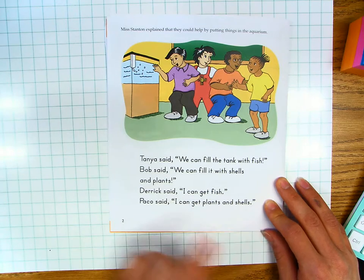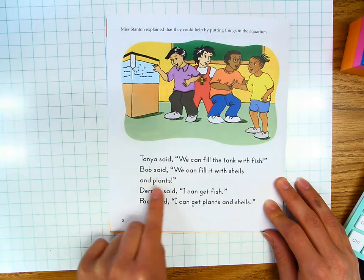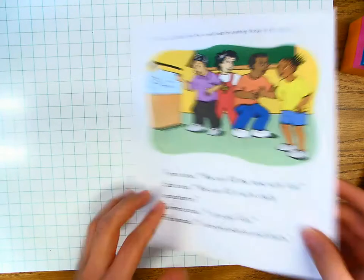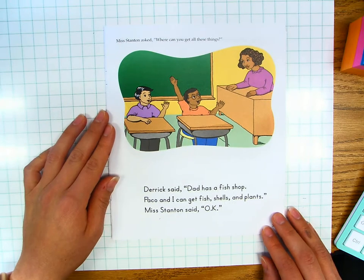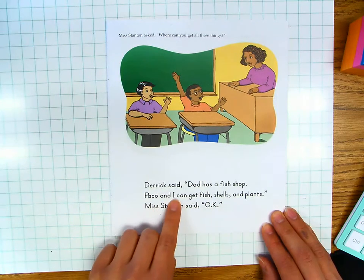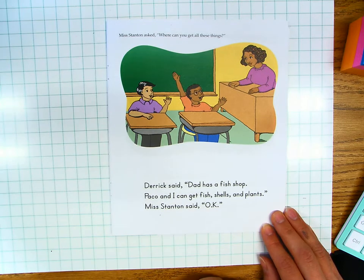Let's read together for fluency. Tanya said, "We can fill the tank with fish." Bob said, "We can fill it with shells and plants." Derek said, "I can get fish." Paco said, "I can get plants and shells." Page three. Miss Stanton asked, "Where can you get all these things?" Derek said, "Dad has a fish shop. Paco and I can get fish, shells, and plants." Miss Stanton said, "Okay." Your turn.